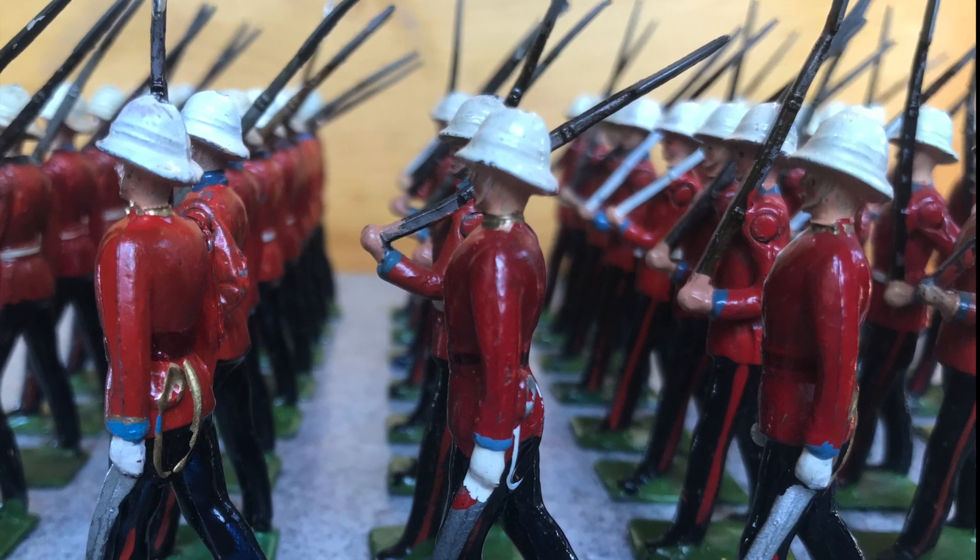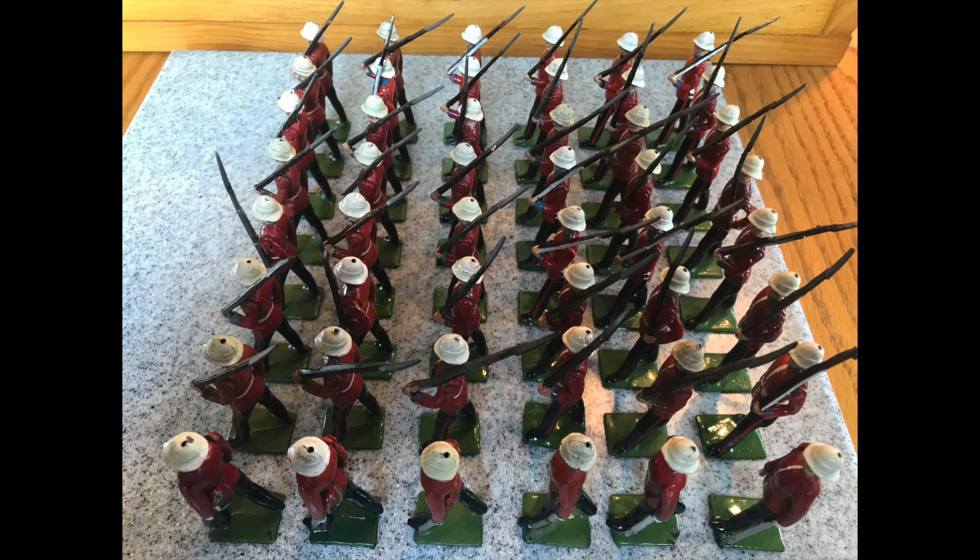Britain's were the first to produce sets of the Princess Pats, and other makers have stepped in and done their own versions over the last half century. The figures are most noteworthy for the Wolseley helmets and blue facings.